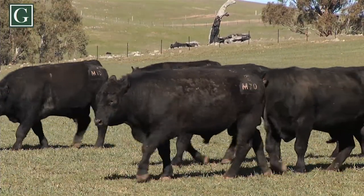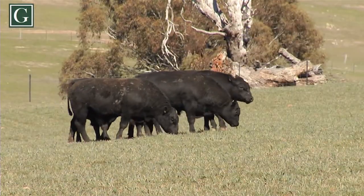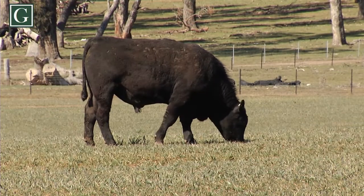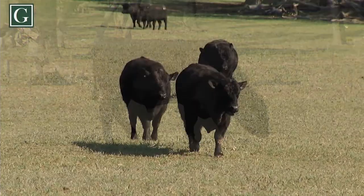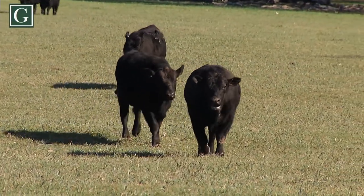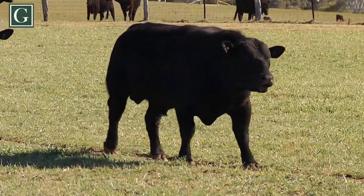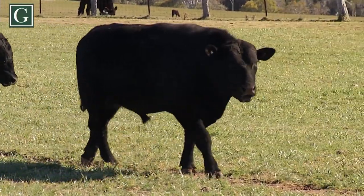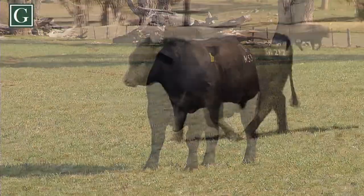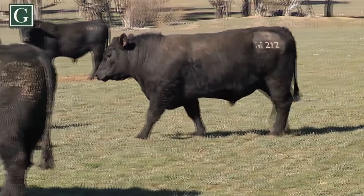The commercial herd is really one of the keys to the stud, because everything we do in the stud translates back to the commercials. We use our own bulls, and if they're not working in the commercials — if we're not getting good prices for our weaners — then we're not going to use those bulls. That's what we bring to our clients as well: we're using the same bulls they are, so we know what the results are. A lot of studs are just studs, whereas at Glengown we have to live with the consequences of our breeding decisions too.